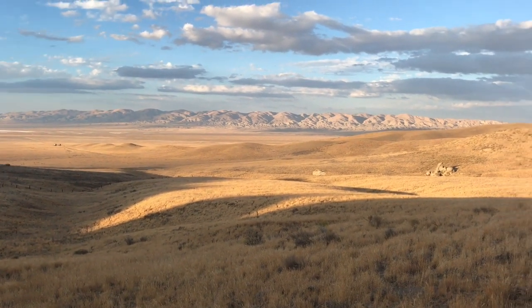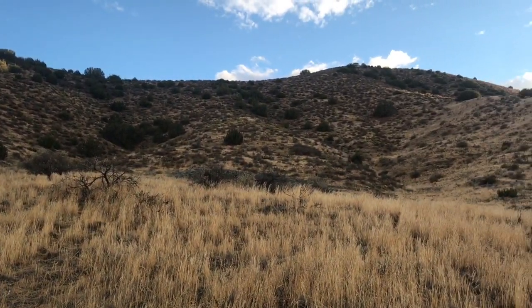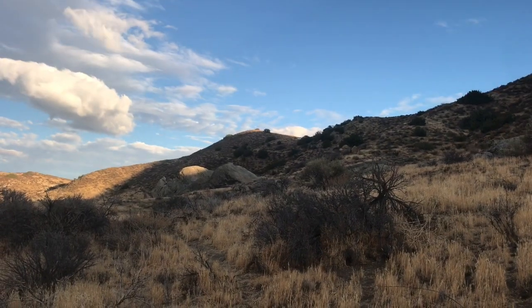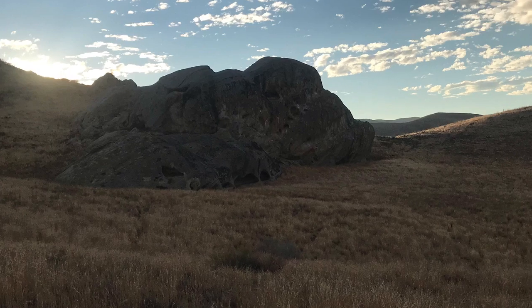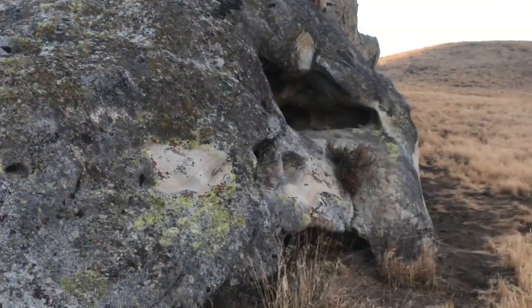Walking along the Carrizo Plain at the base of the foothills, or a string of village sites with these huge boulder outcroppings. So where I'm going now is to the next one — that looks really big. Okay, here we go, as expected.